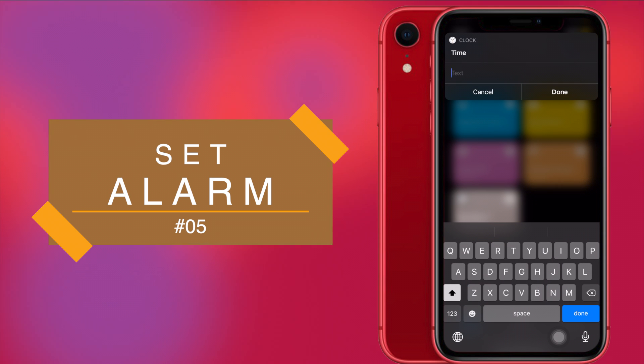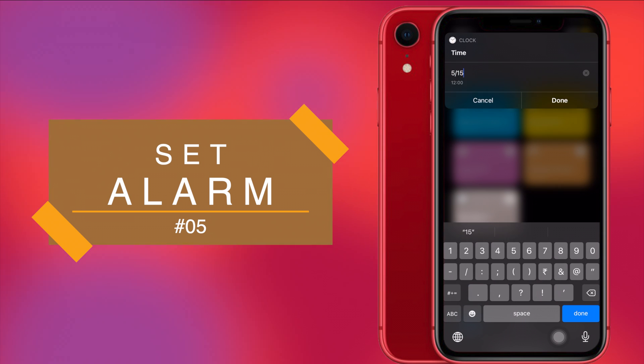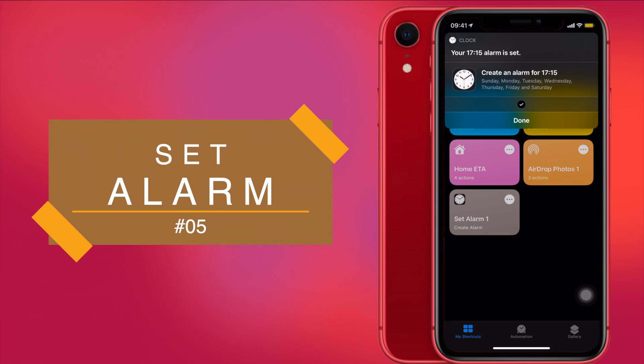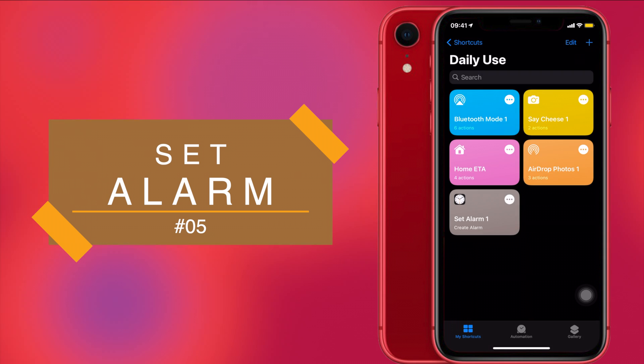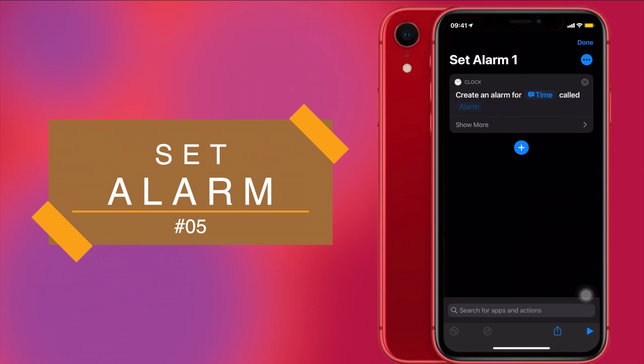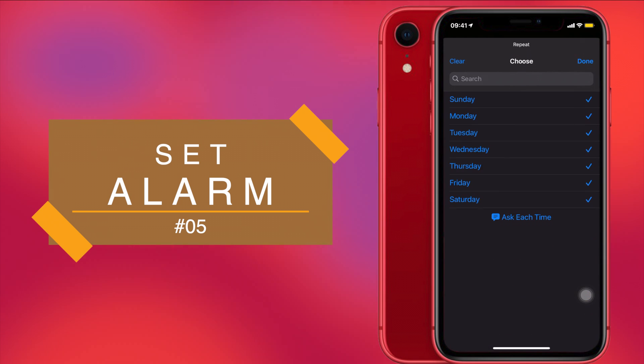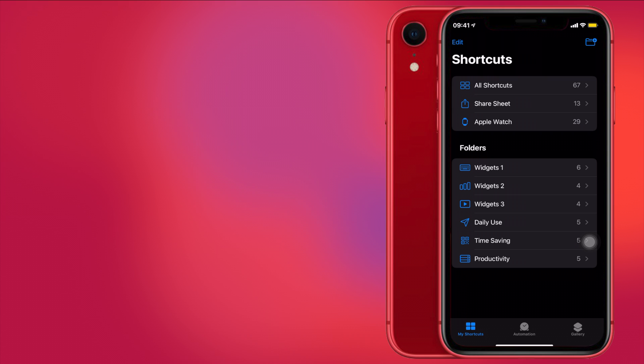Next is Set Alarm. Setting an alarm was never this easy. All you have to do is run the shortcut, it will ask you for a time — I'll set 5:15 — and then it will show a message that your alarm for 5:15 has been set for every day. But if you didn't want the alarm for all days, tap the three dots on the Set Alarm shortcut, click Show More, choose the Repeat option, select only the days you want, and press Done.